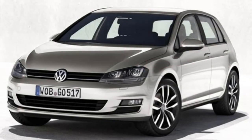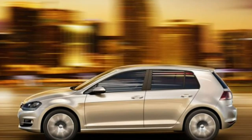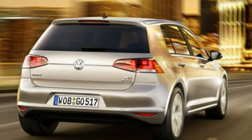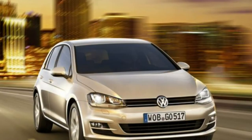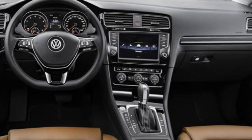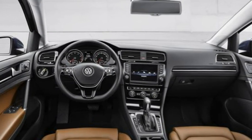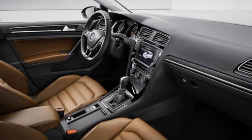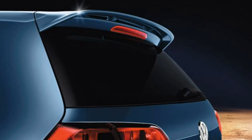More room thanks to the new Golf growing in length and width by 56mm and 13mm respectively, there is more interior space. Front passengers get 20mm more leg space and 31mm more shoulder space, while rear passengers are served 15mm more room for legs and 30mm more space for shoulders. There is also more elbow room front and back. The boot has grown from 350 litres to 380 litres, and the boot sill sits lower at 685mm.